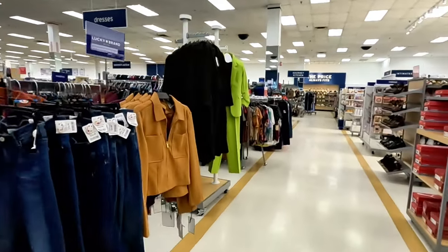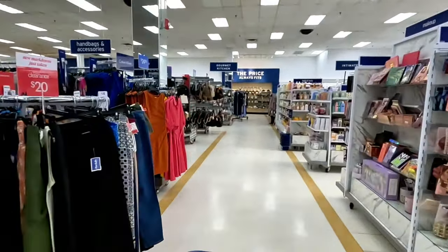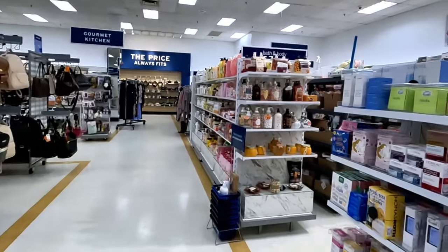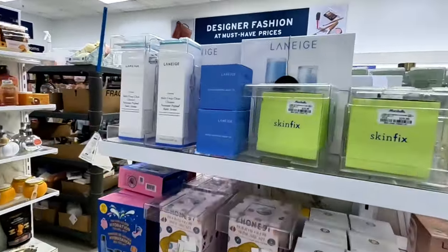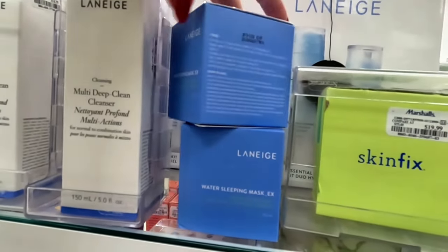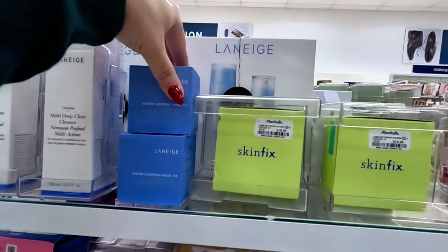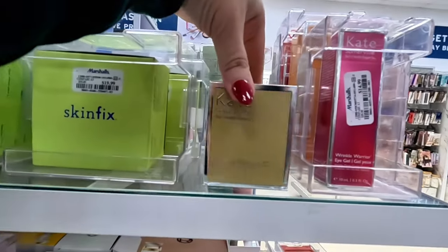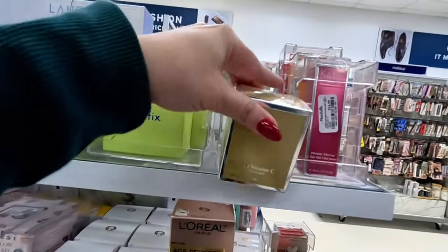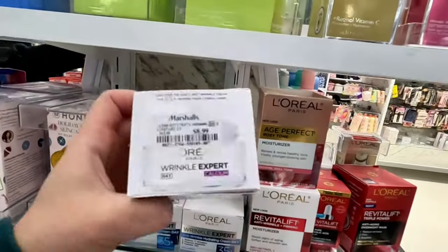Let's take you guys along to the beauty section. I want to show you the perfumes. Let's see what they have here — I see some skincare over here. Skinfix for $20. Look at this sleeping mask — $24.99 for that. Retinol vitamin C moisturizer — $20. They have a lot of skincare. L'Oreal — $8.99.